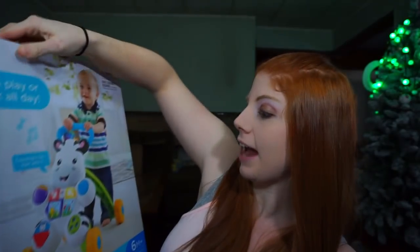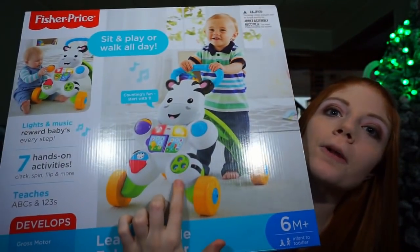Now for Andy's stuff. Present number one is a zebra walker. Andy is getting really interested in walking — she's not doing it yet, and at 10 months that's a little early. I think she'll walk closer to 12 or 13 months, and I think this will definitely help. There are some toys on the front for her to play with. I don't even know what happened to our other walker, so we got her this new one.